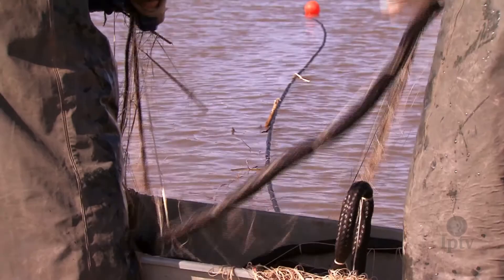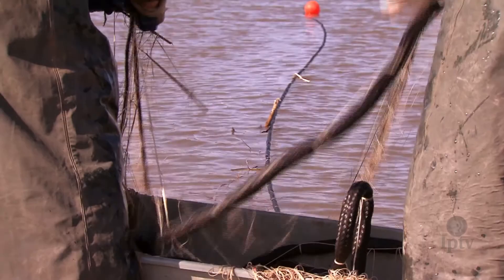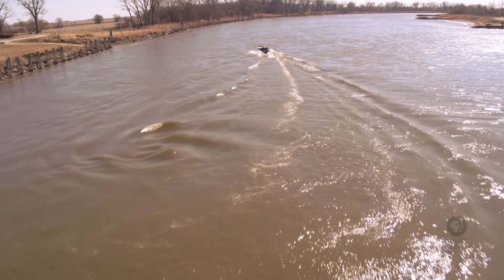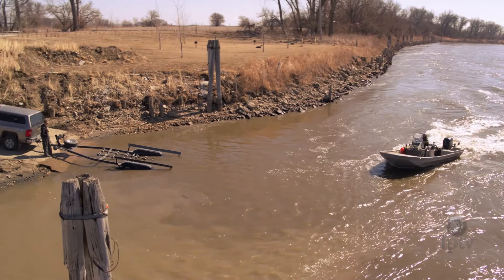Asian carp, like these temporarily captured by the Iowa DNR gill nets, are a relatively new concern for fisheries biologists. Their voracious appetites can change water habitat and squeeze out other fish populations. It's just one of the many reasons Hupfeld and Christensen are monitoring native species like paddlefish through extensive banding and electronic tagging efforts.